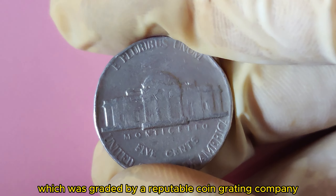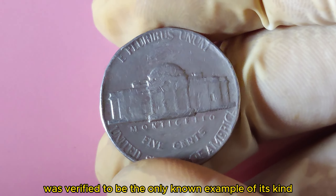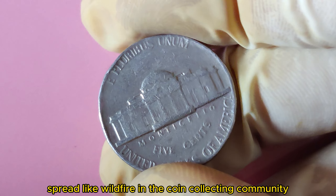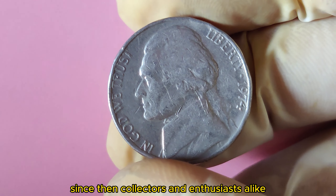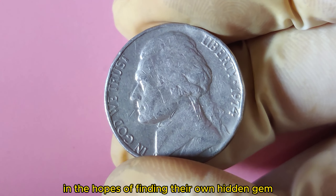The coin, graded by a reputable coin grading company, was verified to be the only known example of its kind in existence. The story of Randy Lawrence's million-dollar nickel spread like wildfire in the coin-collecting community, sparking a renewed interest in rare error coins. Since then, collectors and enthusiasts have been scouring their collections in the hopes of finding their own hidden gem.